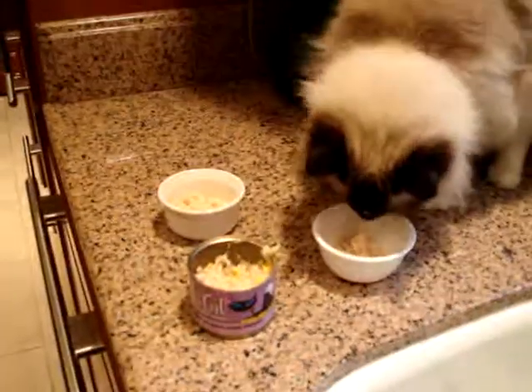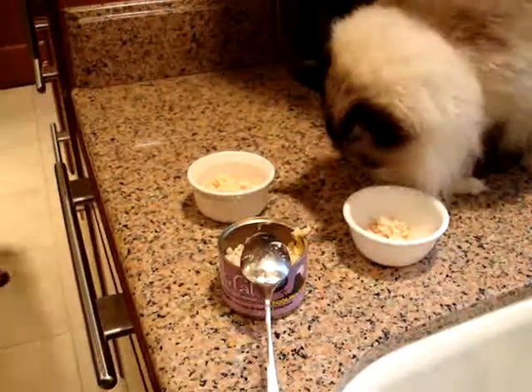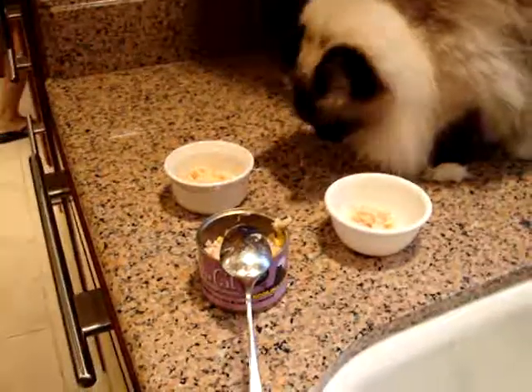I'll put a link to all of our product reviews in the description of this video, as well as a link to Pet Tropics' website so you can check out all the cool flavors they have. They also have Tiki dog food. Thanks for watching.